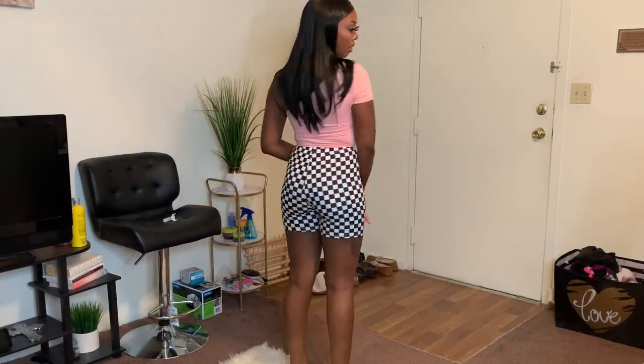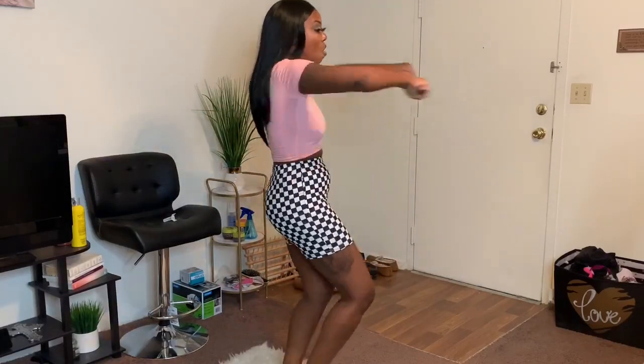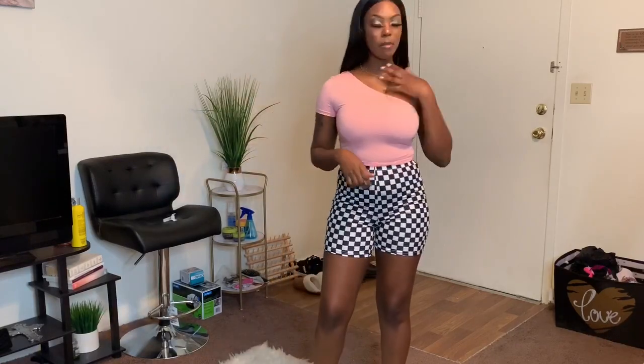That's cute, I like it. I'm telling y'all I'm not playing, I'm gonna shock some of y'all today. The stretch is really good. It's really nice — yep, that's about to do it.